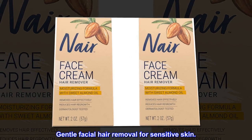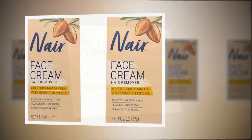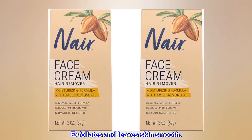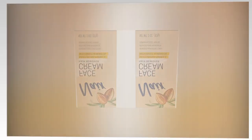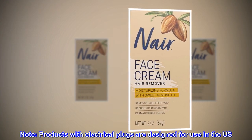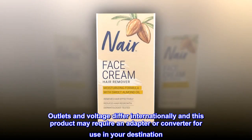Gentle facial hair removal for sensitive skin, formulated with sweet almond oil. Exfoliates and leaves skin smooth. Note: products with electrical plugs are designed for use in U.S. outlets and voltage.